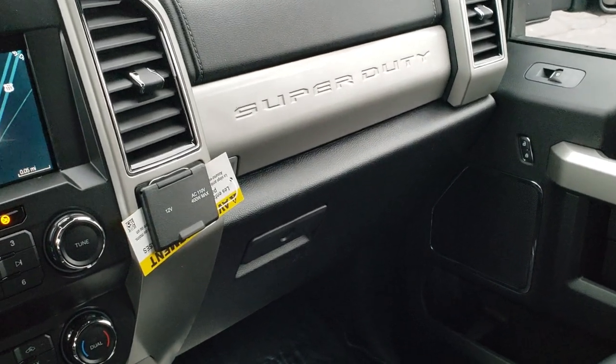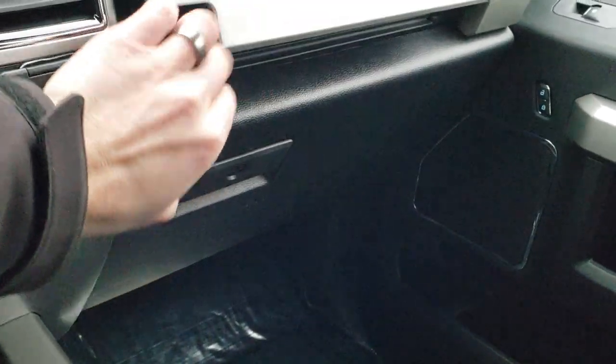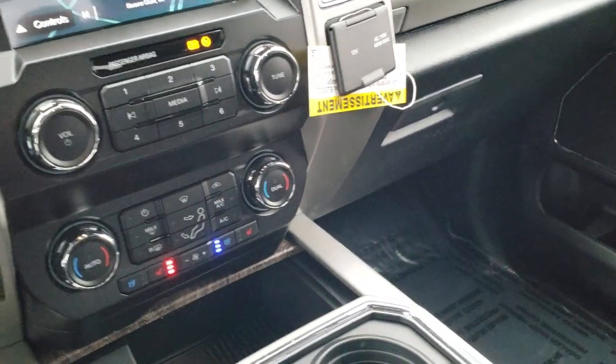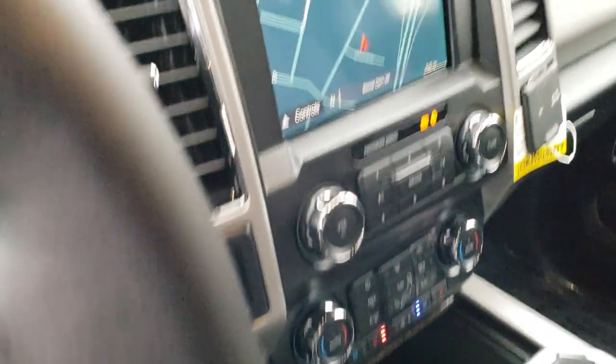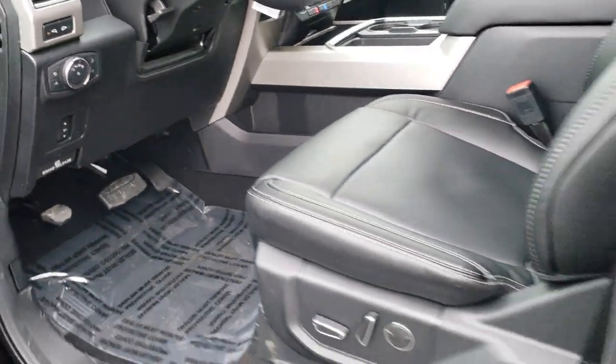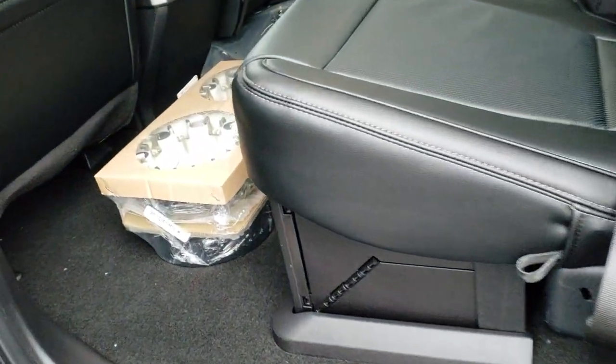You get dual glove boxes — one on top and of course your big one down below. We'll take a quick look at the back seats. There are those blacked-out wheel covers that go on to match the rims.